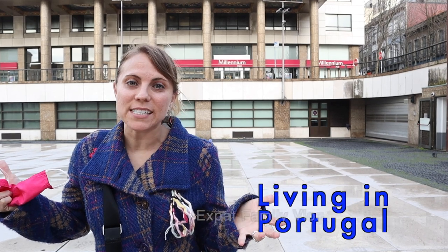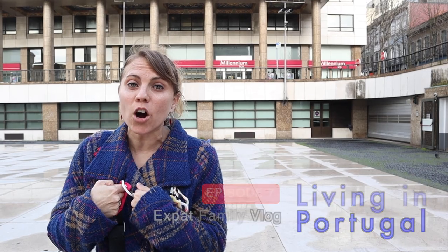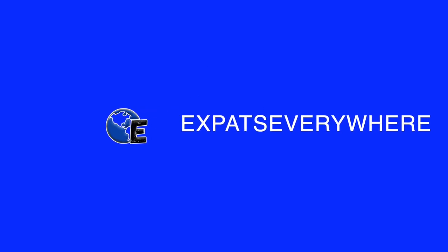We finally got our bank account open, so in this video we're going to talk to you about what we did, what we needed to get that bank account open, and what you need to do. Hello expats and travelers alike, welcome to Expats Everywhere — the channel dedicated to giving you guys information about moving abroad and traveling around the world.